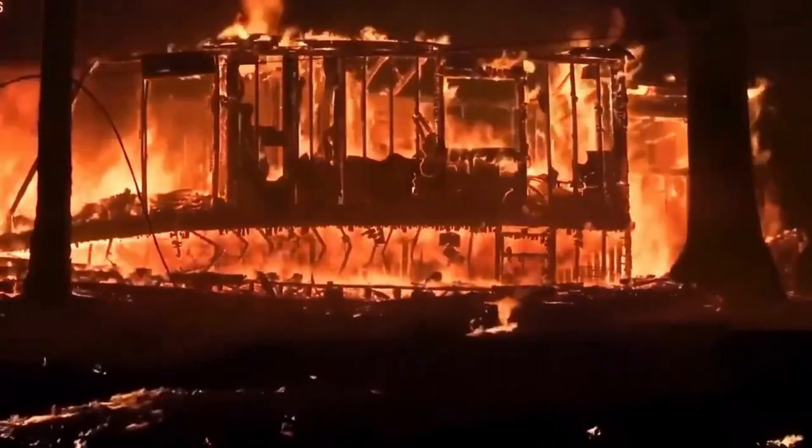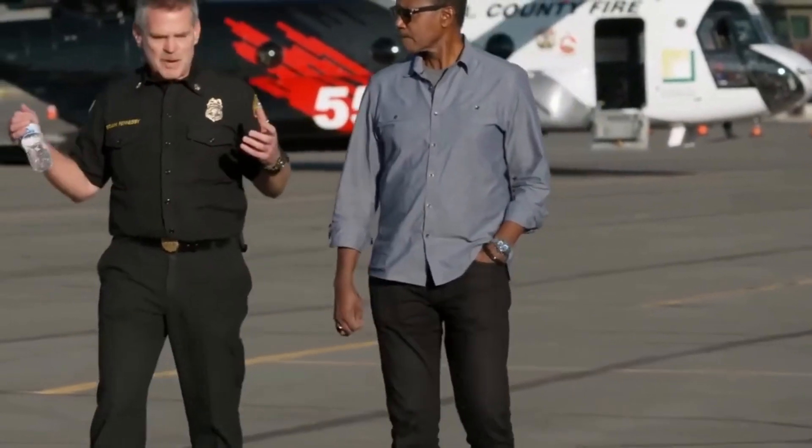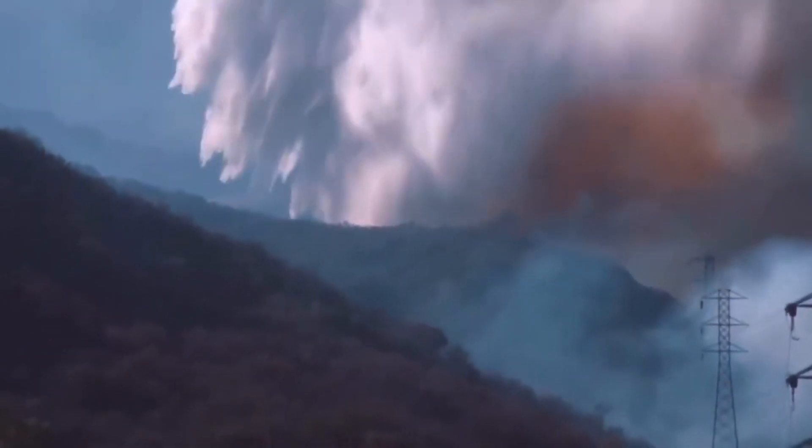Beyond the mechanics and the missions, there's a human connection that sets the Chinook apart. Meet the survivors who owe their lives to this majestic machine and the brave pilots who risk it all to protect lives and homes. Their heartwarming stories will leave you inspired, reminding us that heroes do exist in the skies above.